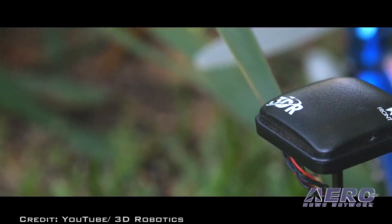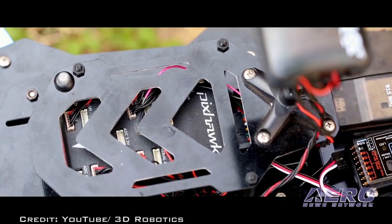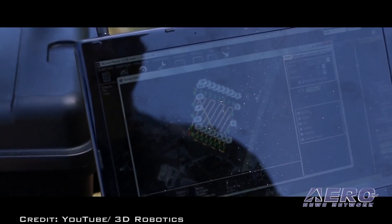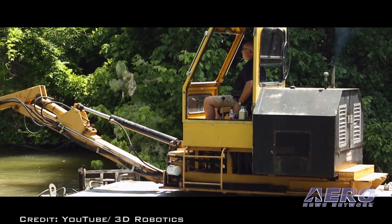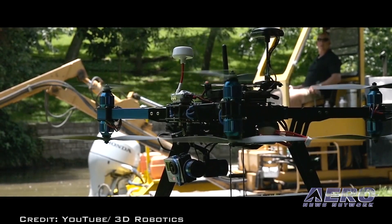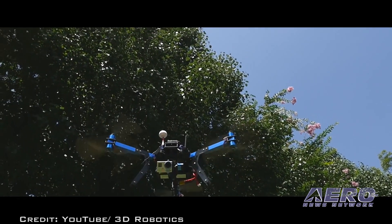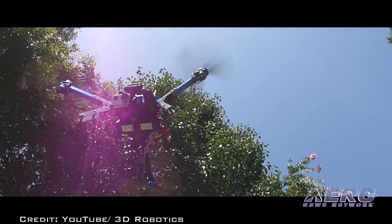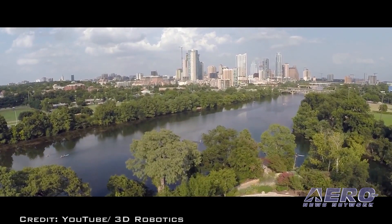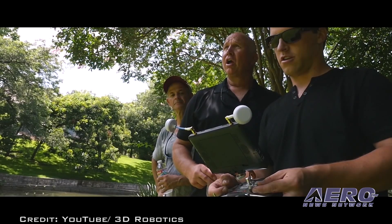The site provides an easy way to find an FAA-licensed commercial drone pilot by location served. Whether you need aerial photos or video, surveying, mapping, inspection, search and rescue, or news media services, you can start your search on the site. The site also brings value to pilots by providing an inexpensive means of marketing aerial services to those looking for FAA-licensed commercial drone pilots by location. If you hold a current FAA remote pilot certificate, you qualify to be listed in this directory.